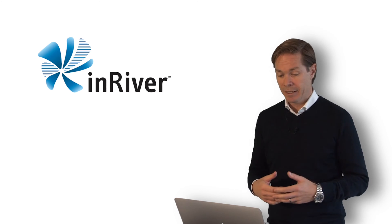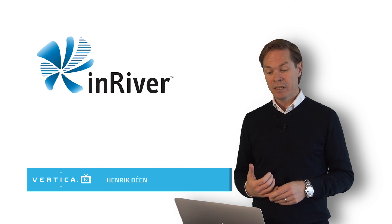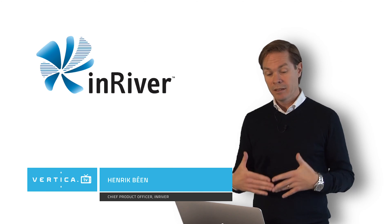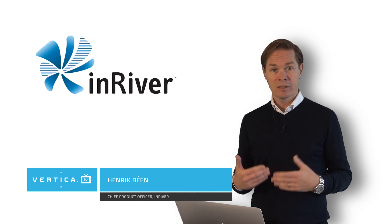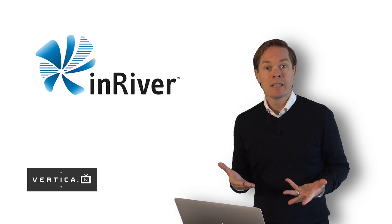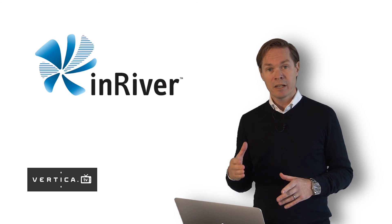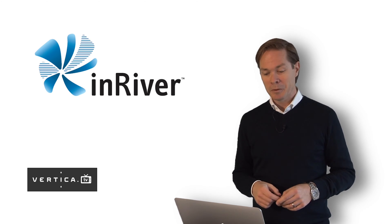Hi, my name is Henrik and I'm the CPO of InRiver. In this presentation I'll give you an introduction to the company. We'll talk about the platform and some of its key concepts. In addition to this presentation, we also made a product demo which I encourage you all to see.